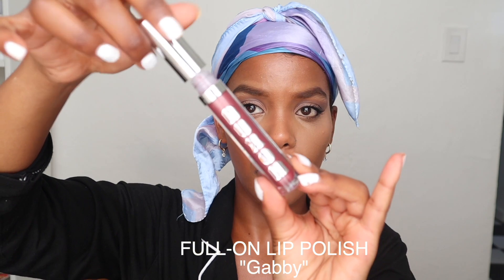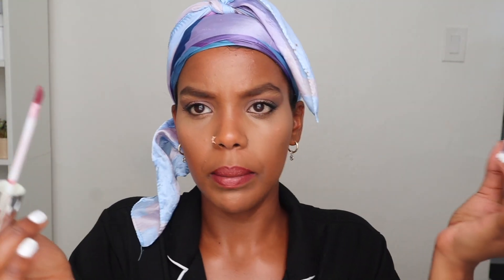It feels super smooth, very creamy and minty. I'm going to add a lip gloss — using Boxum's Full On Lip Polish in the color Gabby, which is this really cute purple shimmery lip gloss, just adding that on top of my lip. This is gorgeous!